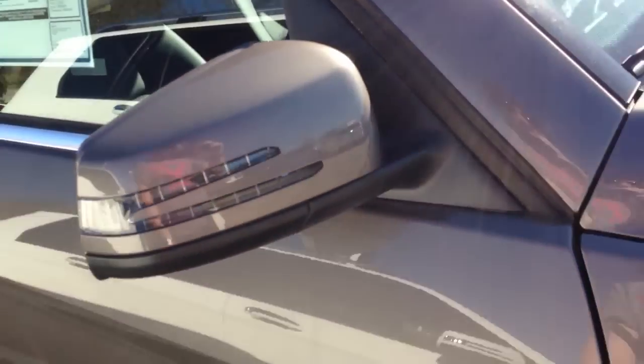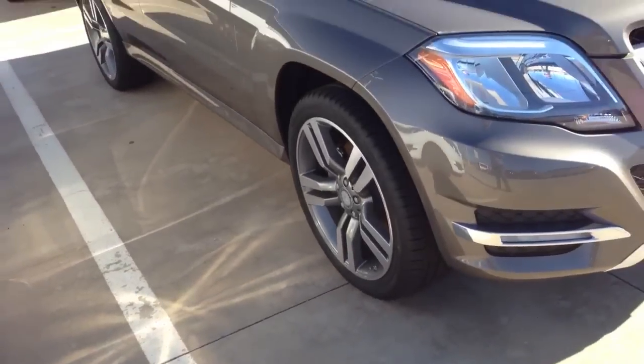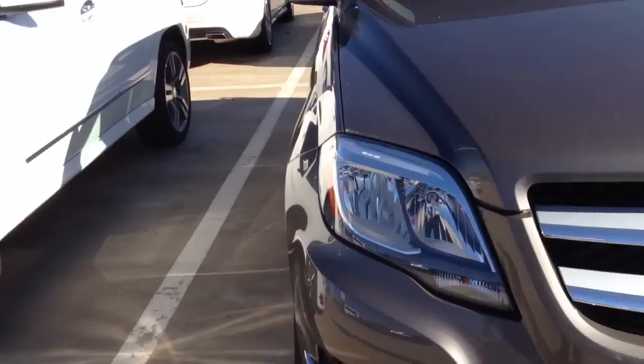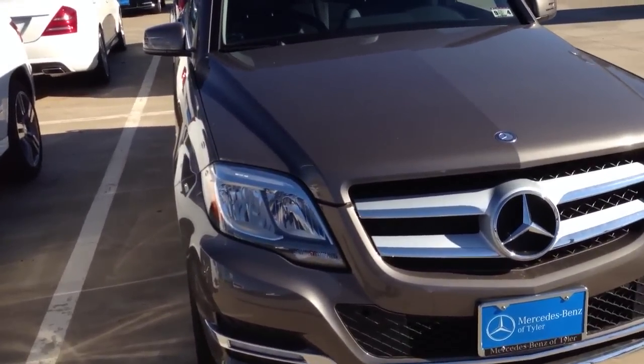Of course you have your LED turn signal mirrors. I thought they used to have HIDs — I think I was wrong, but I'm not sure. Anyway, thanks for watching and I hope you guys have enjoyed.